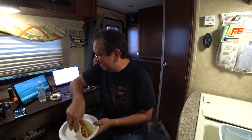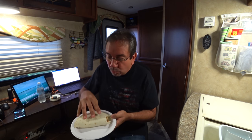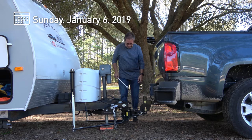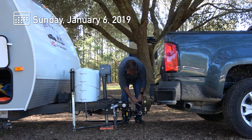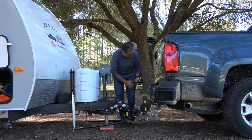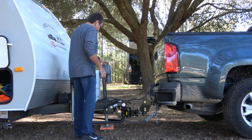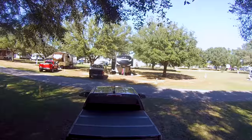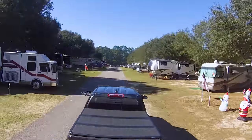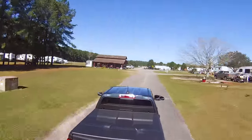Bon appétit! Riding, riding in my RV, wherever I want to be, 'cause I'm free in my RV.